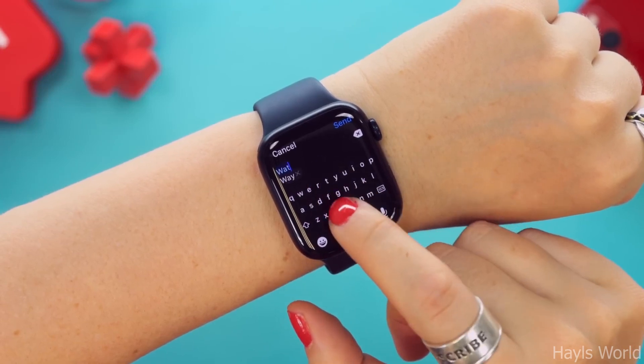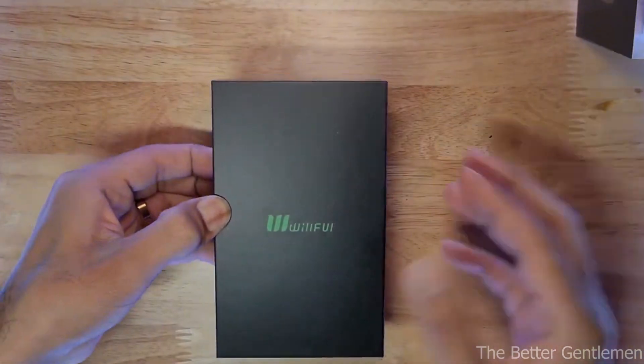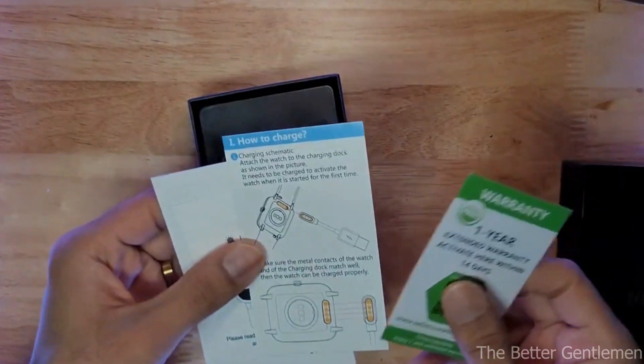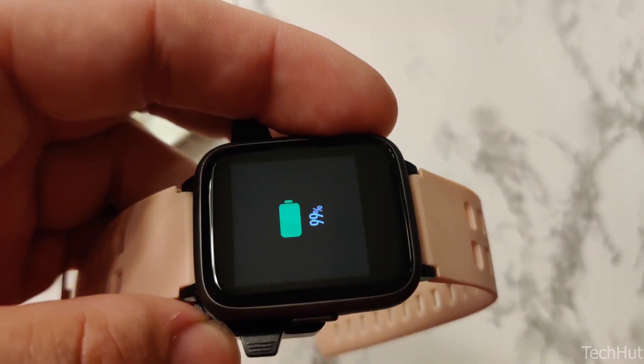And this wraps up my review of the 10 Best Heart Rate Monitor Watches. Thank you for watching this video. Nothing helps my channel more than you watching until the very end. If you enjoyed this type of content, make sure to let me know in the comments. And remember, time is your greatest asset.